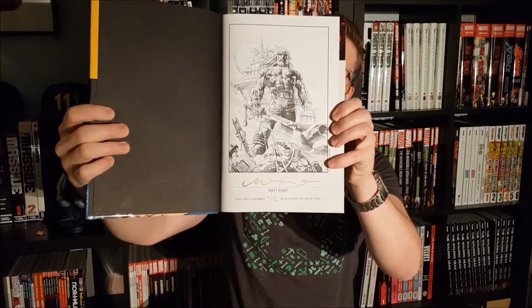For Local Comic Shop Day, my LCS managed to get a hold of X-O Manowar Deluxe Edition Volume 1 — Year One, Book 1. This is a beautiful book. It's a limited edition with an extra page sewn into the binding, specially designed for this book. And it's numbered and signed by Matt Kindt.